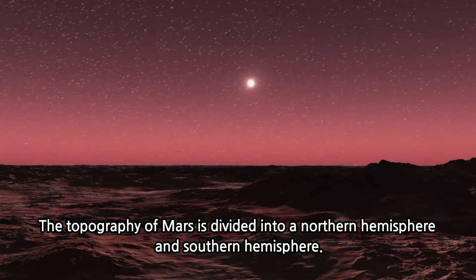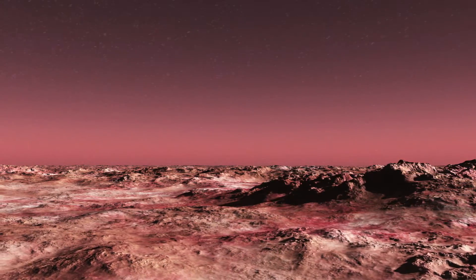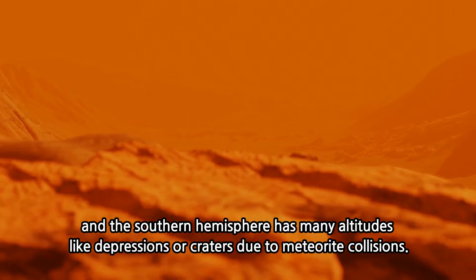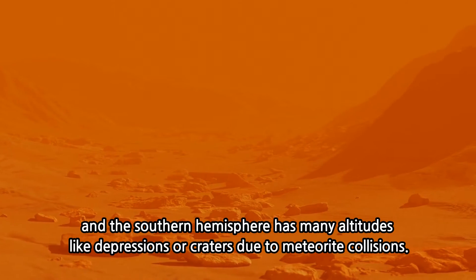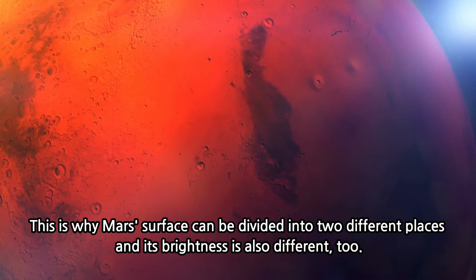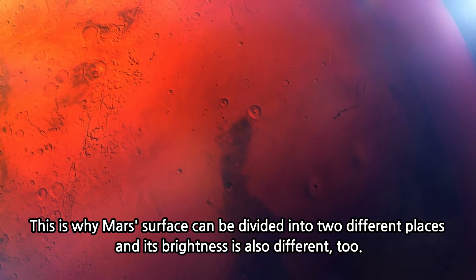The topography of Mars is divided into a Northern Hemisphere and Southern Hemisphere. The Northern Hemisphere has flat plains all around made by lava, and the Southern Hemisphere has many elevations, like depressions of craters due to meteorite collisions. This is why Mars' surface can be divided into two different regions, and its brightness is also different.